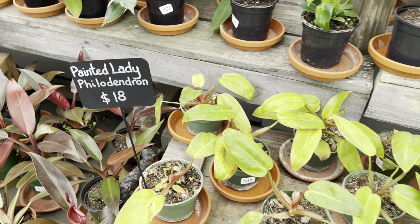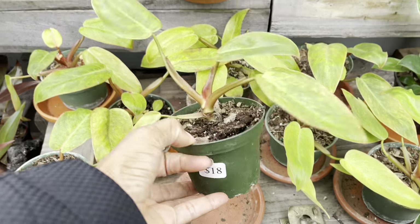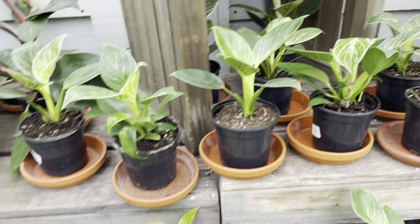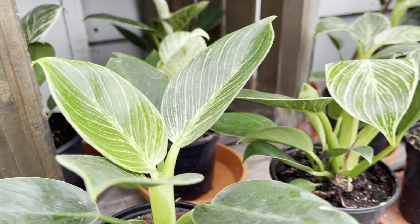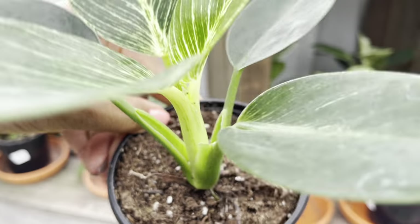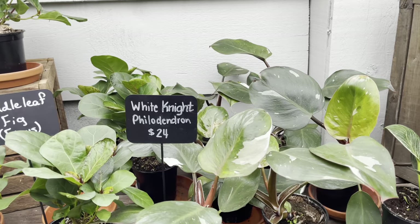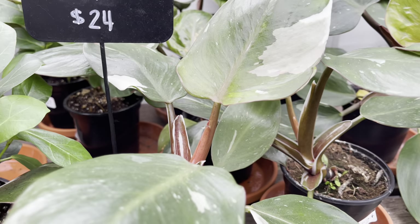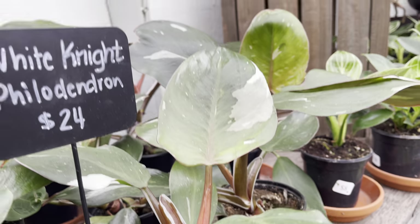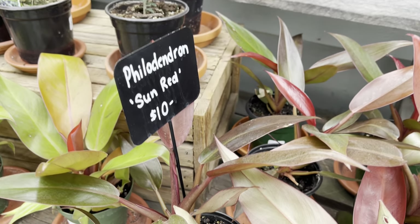$18 for the painted ladies. The Birkins are a little bit smaller but they're also nicely priced at $18. Check out this White Knight — it's $24. You can also get your hands on one of these philodendron Red Sun for only $10.